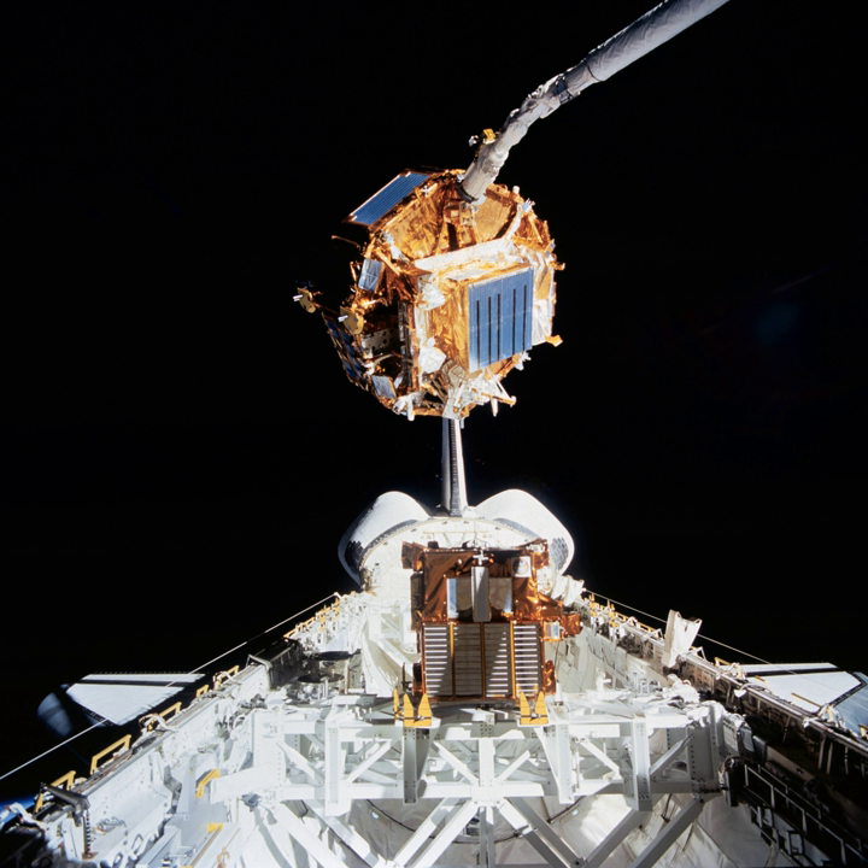The 2D array system was launched as a small module inside of the SFU. This experiment was deployed to show that large structures could, in fact, be built in space.